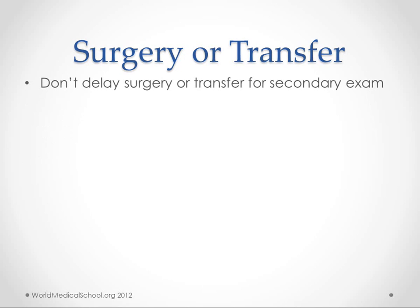Don't delay surgery or transfer for the Secondary Exam. If you're in a smaller hospital without a surgery center and you're not a trauma center, you want to stabilize the patient and get them out of there. If you do have a surgery center and there's indication for surgery, you're not going to delay surgery for a thorough Secondary Exam.